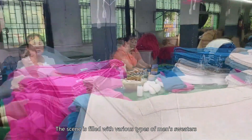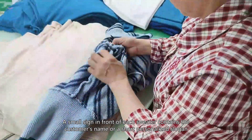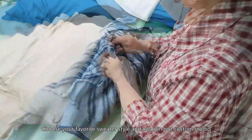The scene is filled with various types of men's sweaters, different styles, rich colors. A small sign in front of each sweater contains the customer's name, or a short personalized slogan. Choose your favorite sweater style and color in our custom studio.